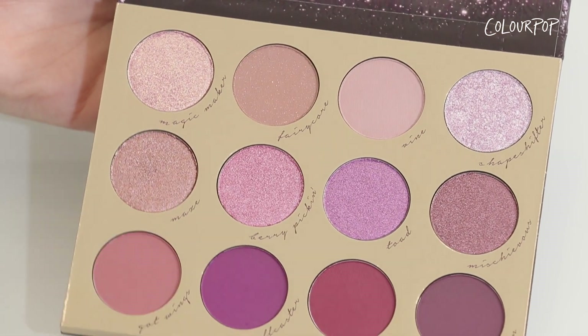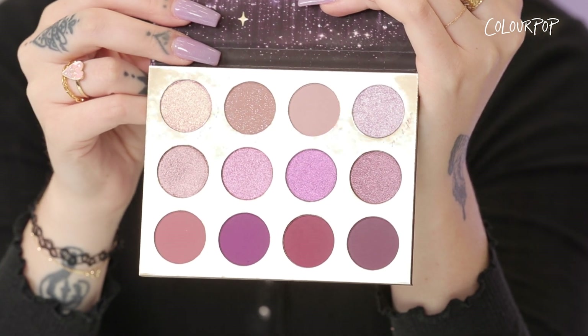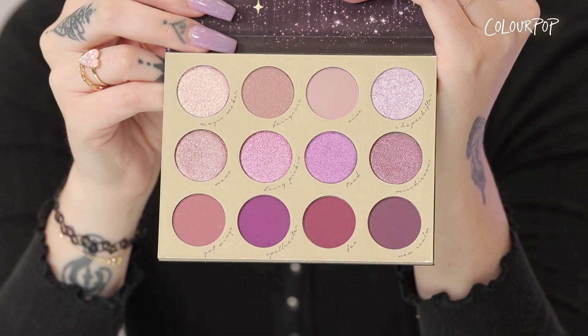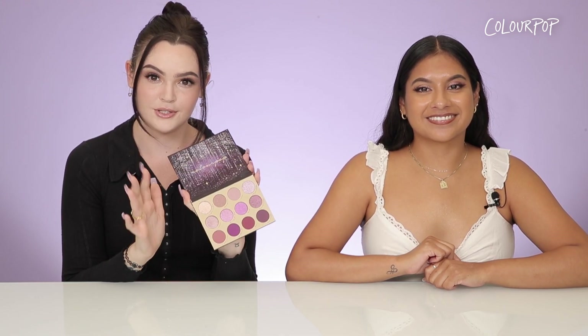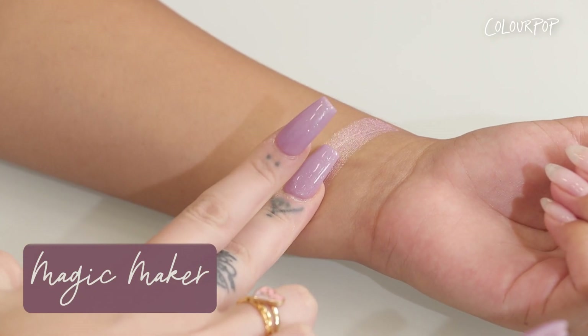We're going to start with the Enchanted Palette. When I look at this palette, what really stands out to me is that it features both cool and warm shades, and you can do soft daytime looks and transition them into dark moody holiday looks with some sparkly goodness to create the fairy core looks of your dreams. The first shade is called Magic Maker and it is a soft baby pink with a gold duochrome flip — it is so pretty.